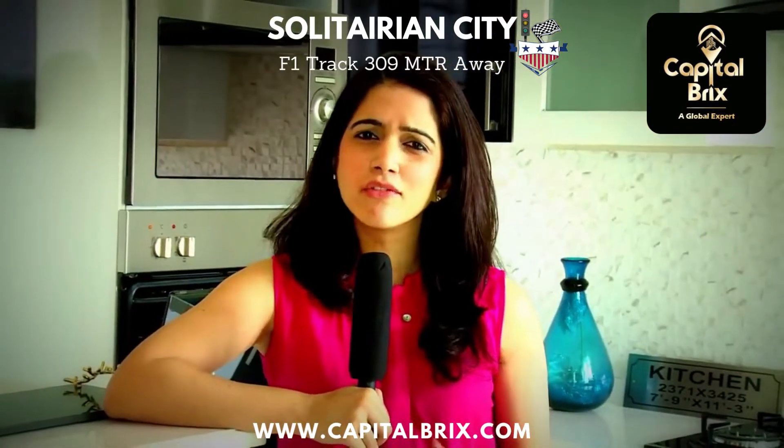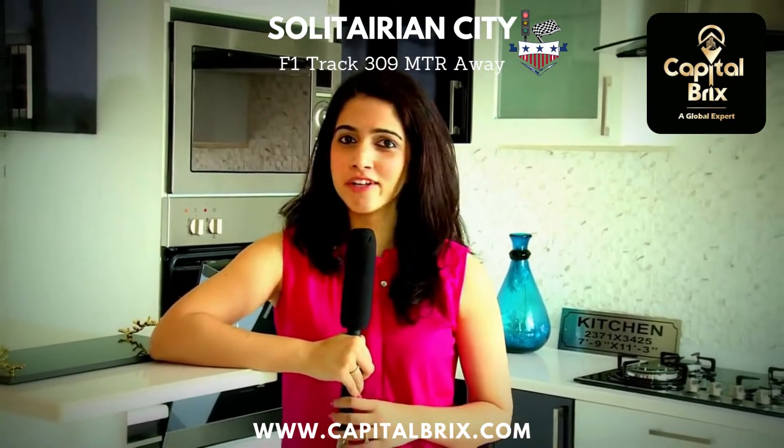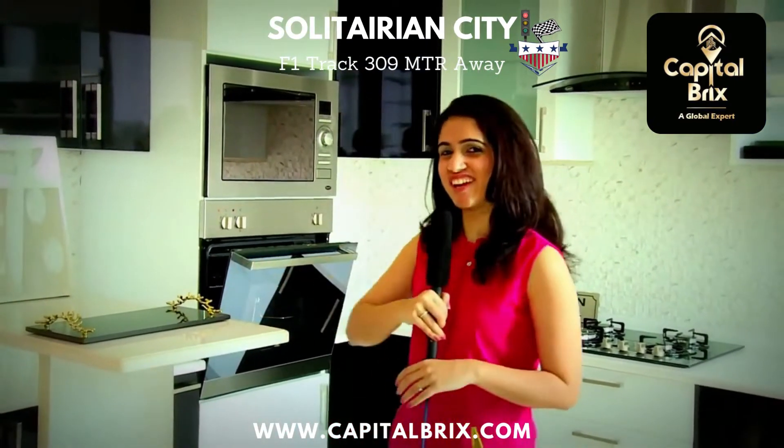Keeping in line with the promise of giving you an open and luxurious feel, the apartments in Solitarian City come with a very luxurious open kitchen, which we aren't seeing too many of these days. But this is definitely a refreshing change. Let's check it out.